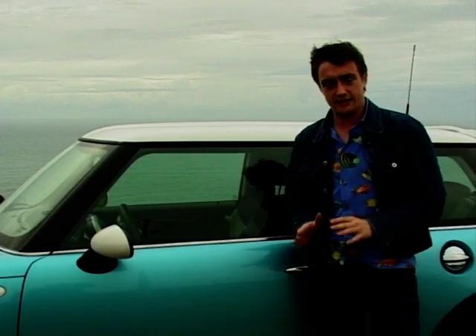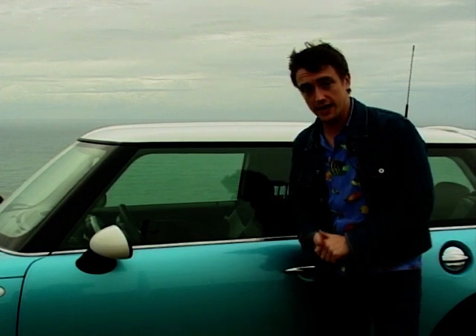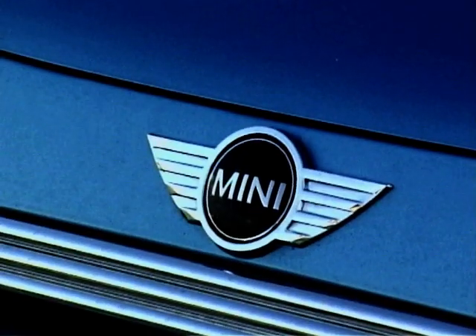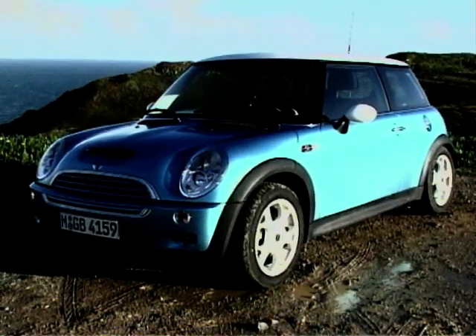Now, let's calm down here and take an anorak moment to consider just what has changed for the Mini Cooper S. Overall, it looks even more squat, purposeful and aggressive, but without ever stopping looking cute.